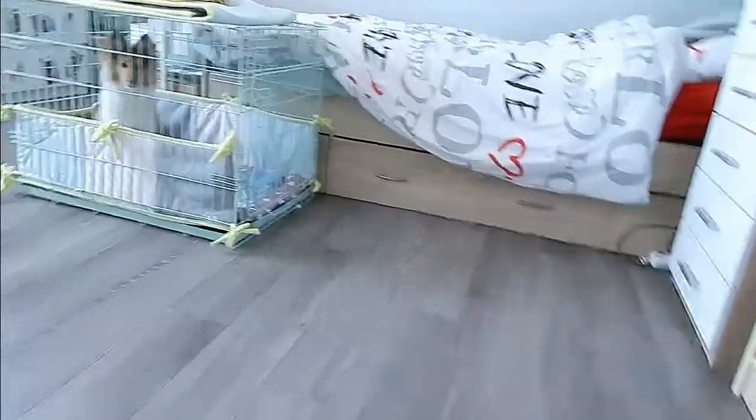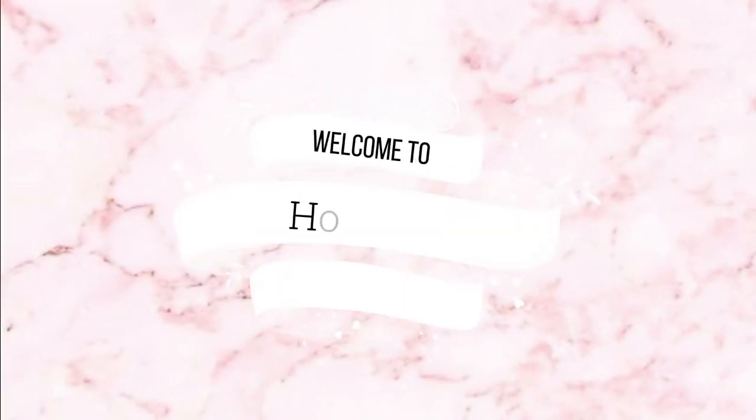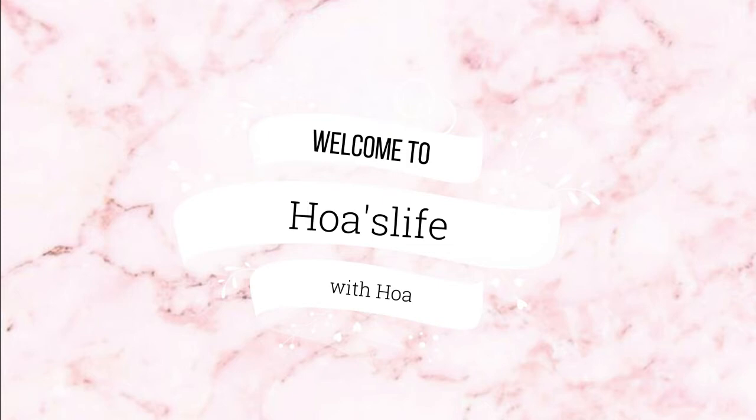Hi, it's Oa, and welcome or welcome back to my channel. Today's video is a room tour, so this is the view that you have when you enter my room.